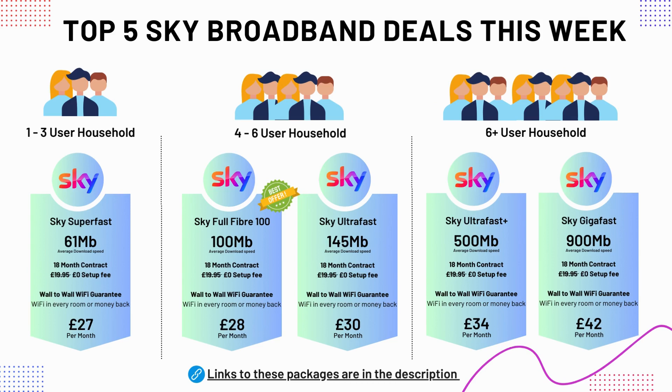Based on speed and price, Sky's most cost-effective package is the ultra-fast 100Mbps broadband package, currently on offer for £28 per month and suitable for households of around four to six people. For smaller households, Sky's 61Mbps package would be suitable, but it's worth considering the 100Mbps package which is only £1 per month more but a lot faster. For larger households, Sky's 500Mbps package at £34 per month will easily support a household of over 10 people. There is a link to all these packages in the description of this video.